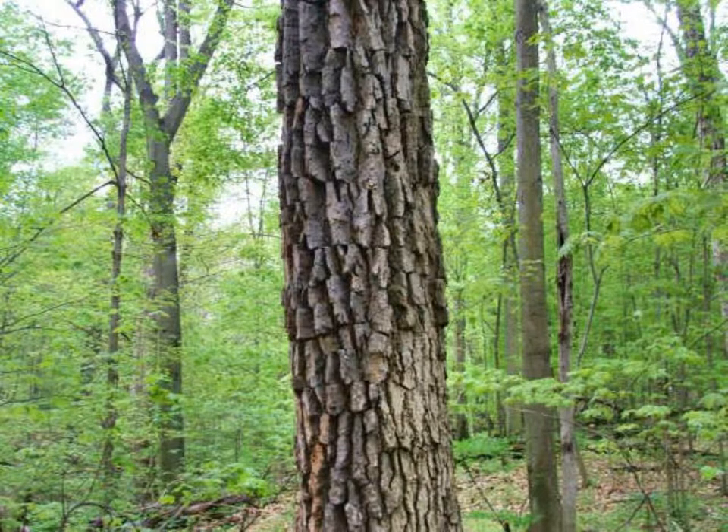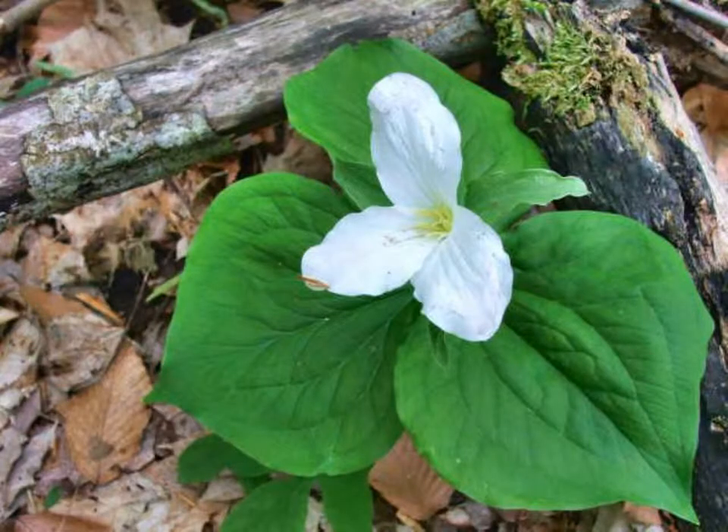The leaves of sourwood, or Oxydendron arboreum, have an acrid or sour taste, thus the name sourwood. These sour leaves turn a brilliant red in the fall, and older trees such as this one develop deep furrows in the bark that resemble an alligator's scales.